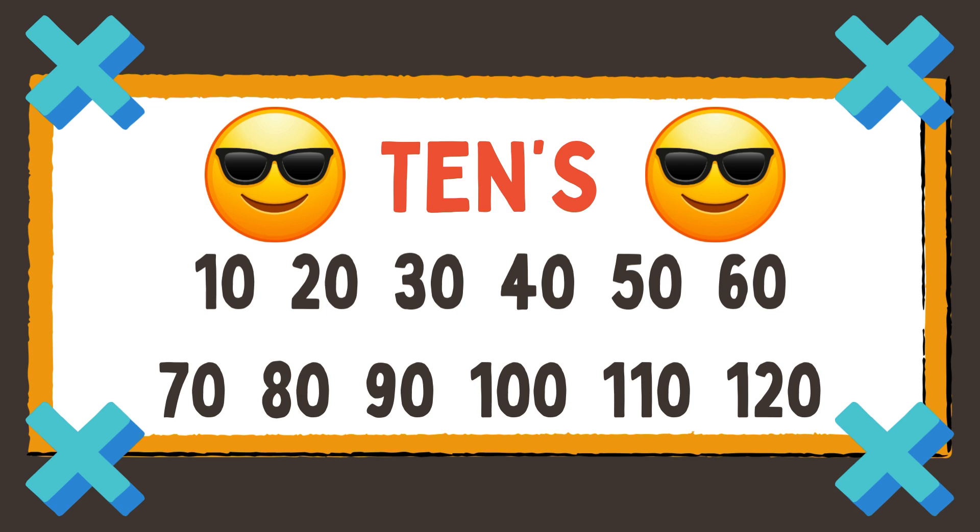10, 20, 30, 40, 50, 60, 70, 80, 90, 100, 110, 120. Woo! We counted by 10.